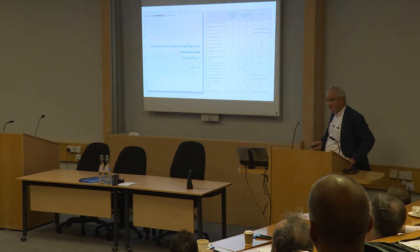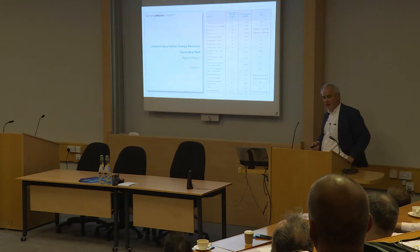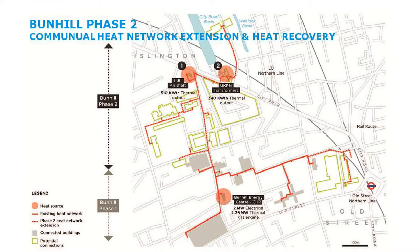I'm going to talk about two projects now. One is Barnhill, and the second project is one in Copenhagen which we just finished called Copenhagen Markets. Barnhill was quite an interesting project because it was an existing scheme which was extended — phase one was a conventional gas-fired CHP — and was extended to pick up two potential sources of heat just on City Road in London.